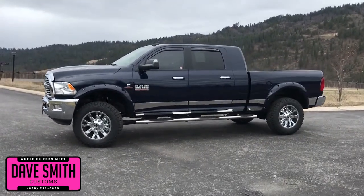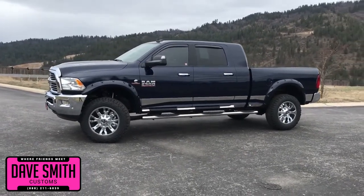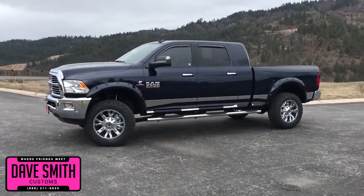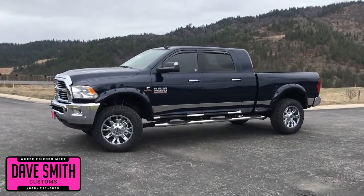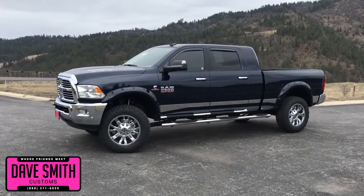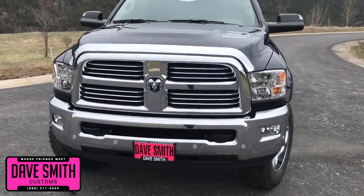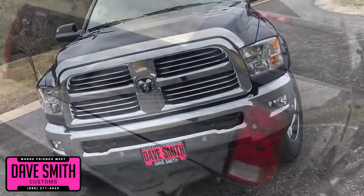Here at Dave Smith Motors, we pride ourselves on doing customized accessories better than anyone. Today I want to give you a quick look and walk around of this brand new 2018 Ram 2500 SLT Mega Cab 4x4 in True Blue Pearl exterior paint color. This, my friends, is a prime example of what our Dave Smith Customs team can do for your new truck.